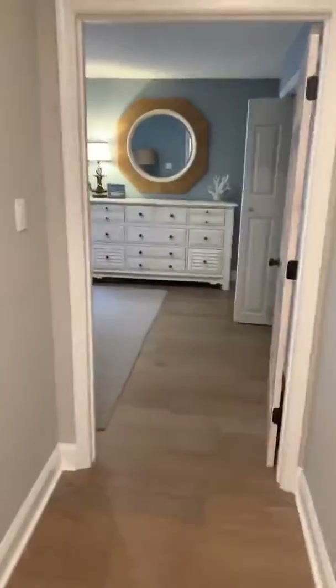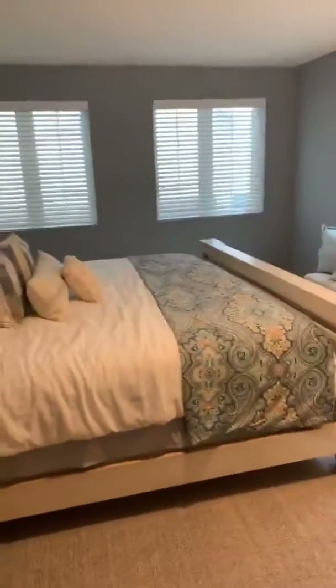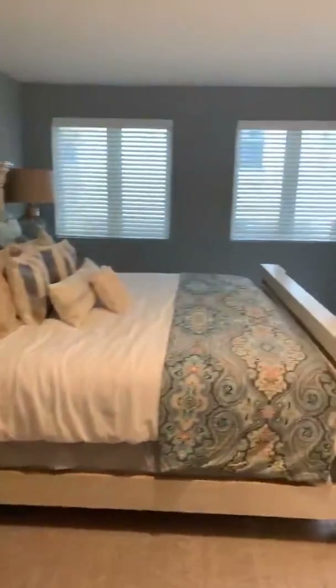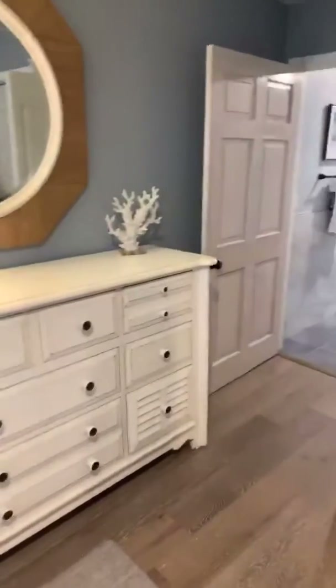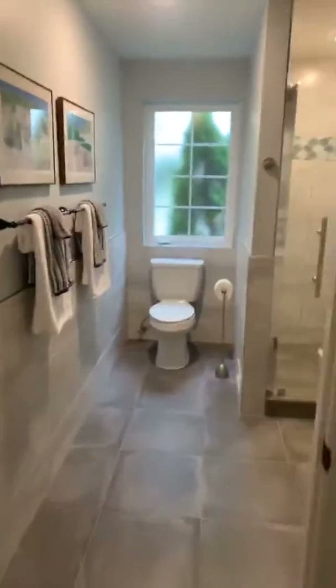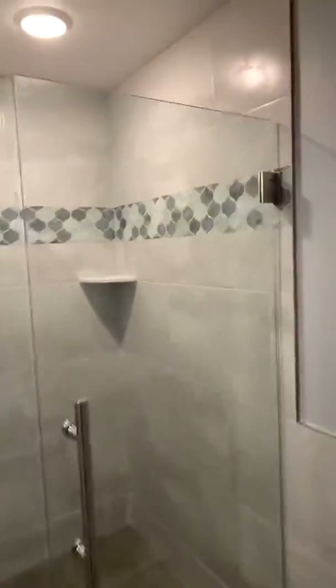Still on the first floor — this is the fourth bedroom down here. This is the actual first floor master with a king size bed, and the house does come furnished, so everything you see comes with the house at that price. More awesome tile in the bathroom.